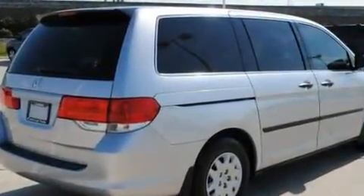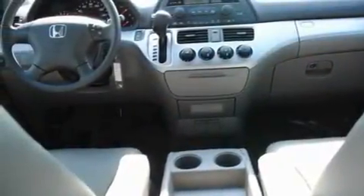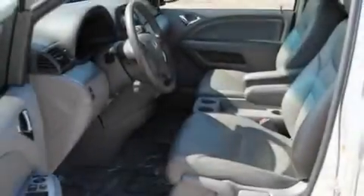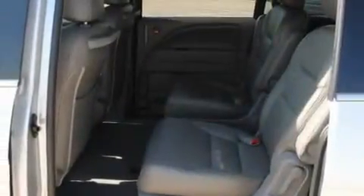Its top features include heater vents for rear seat passengers, cruise control, passenger and driver's side sliding doors, an electronic throttle, privacy glass, 12-volt power outlets, a low-tire pressure indicator, a stability control system, rear power windows, and this vehicle has fewer than 13,000 miles on the odometer.